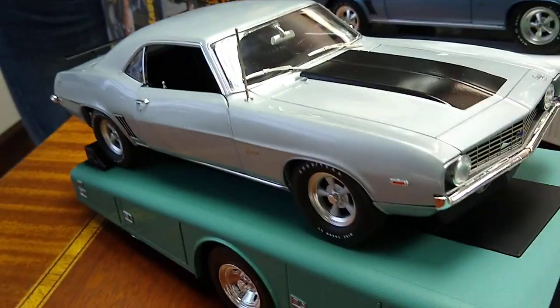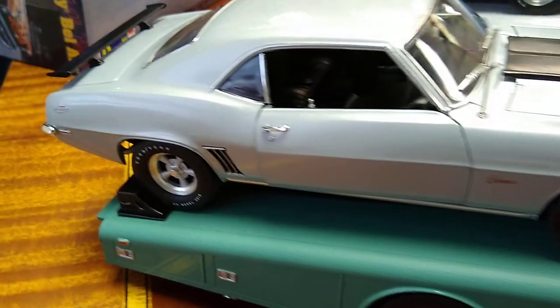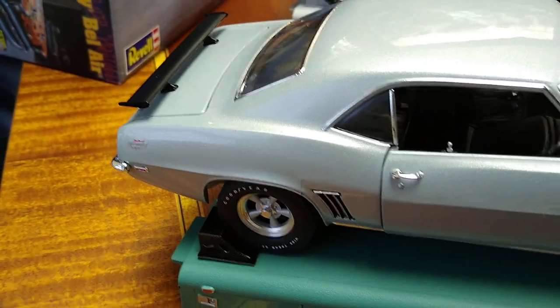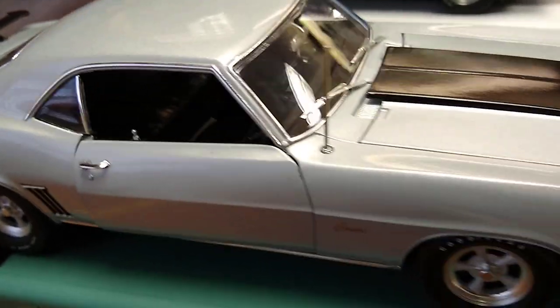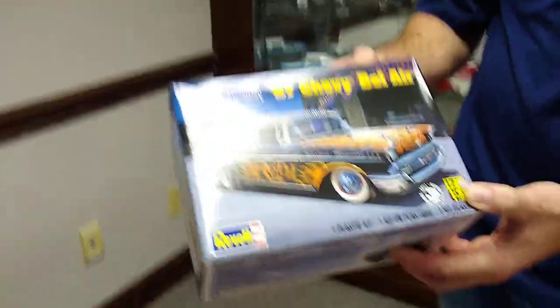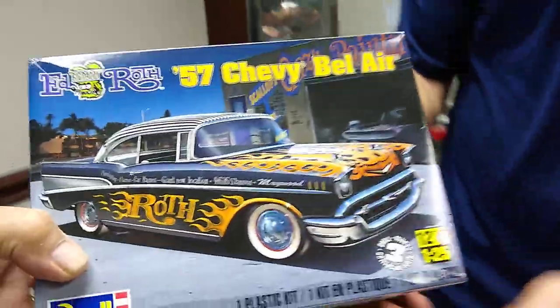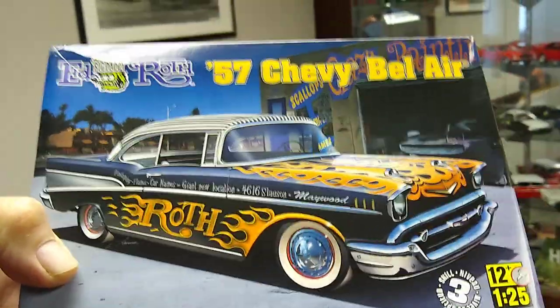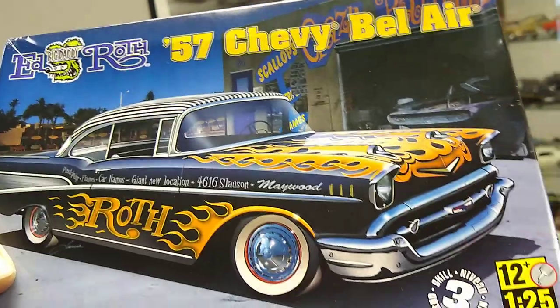Next to it, we have the next Dick Harrell Camaro that we'll do — that's one he did in silver. He also did a dark hunter green one as well, and the silver and hunter green will come at the same time later this year, probably Q3. Behind it, representing the next Rat Fink item we're going to do, is Ed Roth's 57 Chevy Bel Air — kind of like his shop car. This is a model kit that Revell made years ago, a really nice kit, but we can replicate that right down to the T with our tooling.